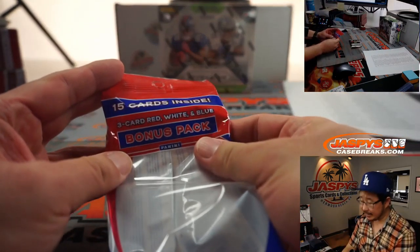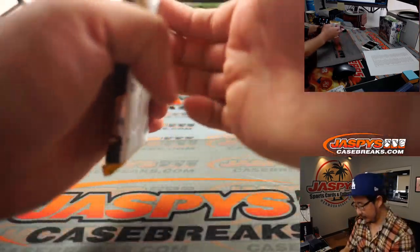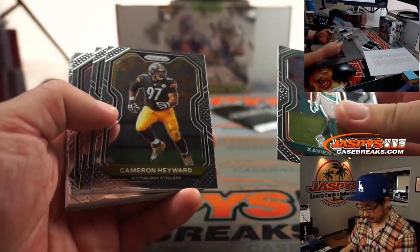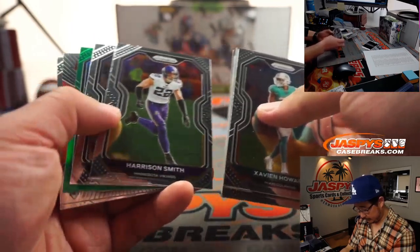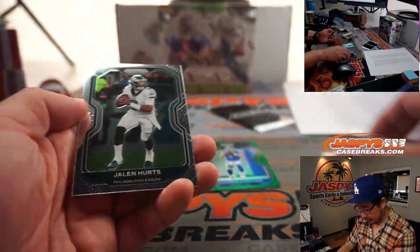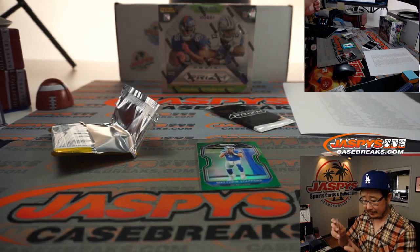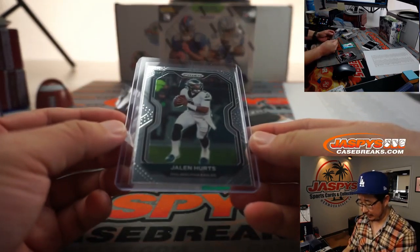The bonus pack has the red, white, and blue, which are kind of cool. We've got a green Matthew Stafford, Chris Godwin, and a Jalen Hurts rookie card — nice! Jeremy Port with the Eagles, there you go Jeremy. A lot of changes going to happen in Philadelphia, you would think — Doug Peterson did get fired.